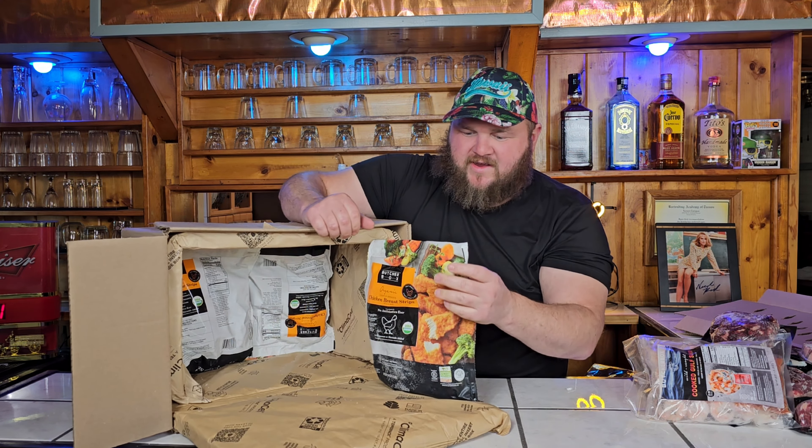Next we got these ribeyes — we got them seasoned. We're going to go for a reverse sear, so we're going to put them on the Traeger pellet grill and leave them on there for about 20-25 minutes to let them get some smoke flavor.